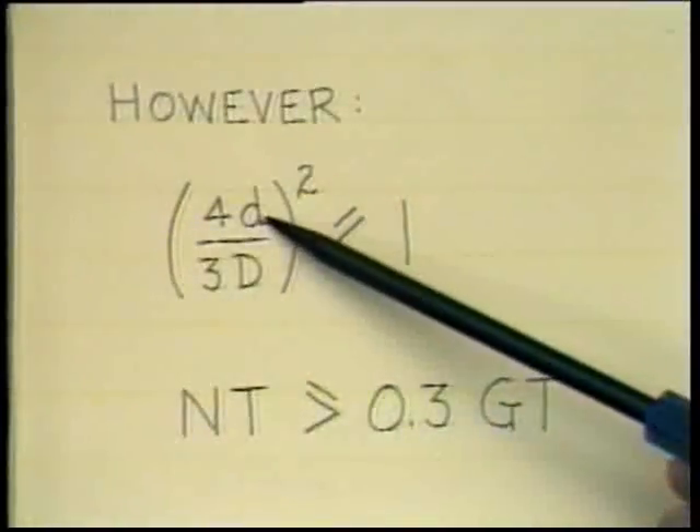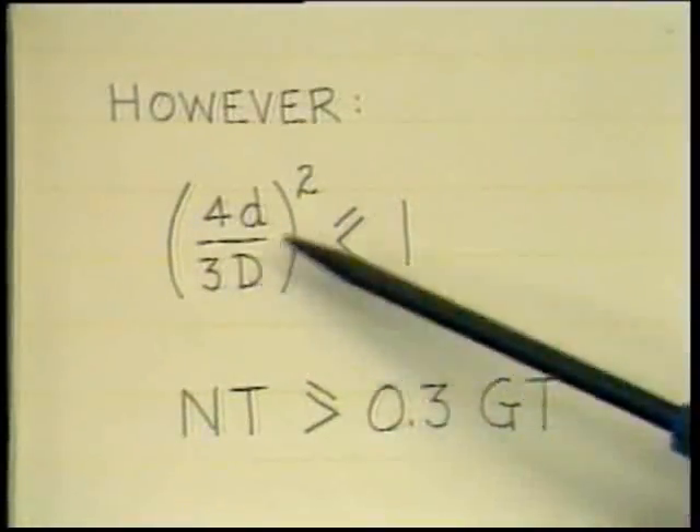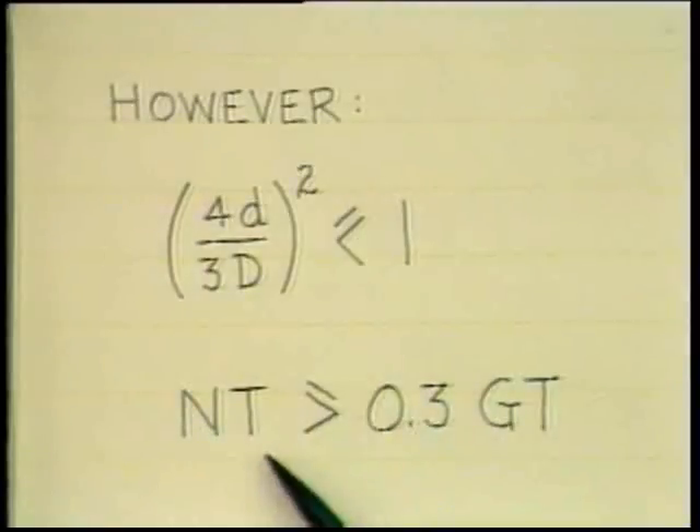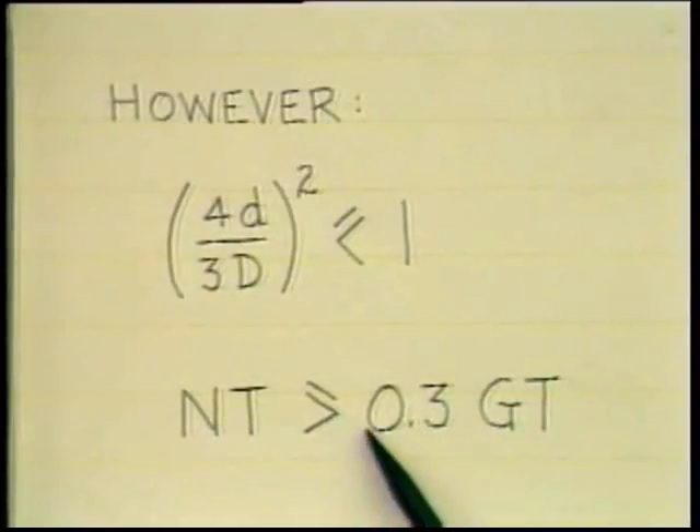There are two provisos that go with this rule for net tonnage. The first one is that this ratio of 4 times the draft over 3 times the depth, squared, must not exceed unity. Secondly, the net tonnage must not be taken as less than 30% of the gross tonnage. Those two provisos were put in there to prevent excessive rule beating of any sort.